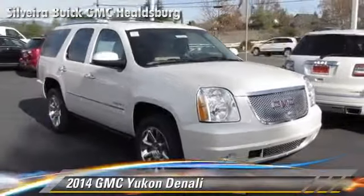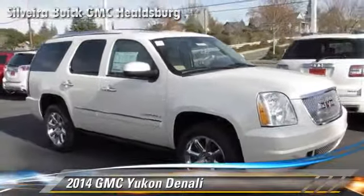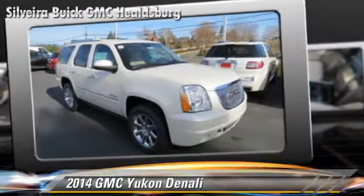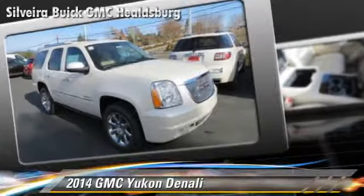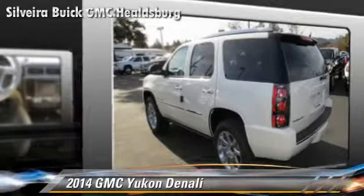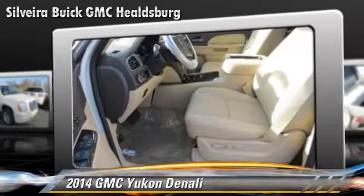Powered by a 6.2-liter V8 engine with a 6-speed automatic transmission with overdrive, this vehicle is well equipped. This GMC features power windows, power steering, and all-wheel drive.